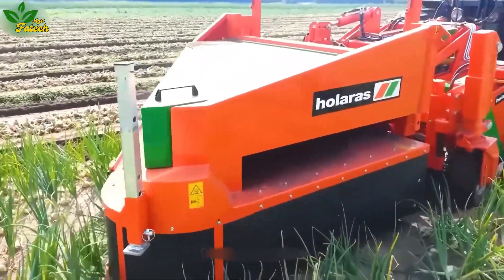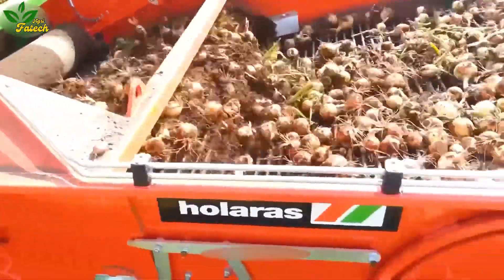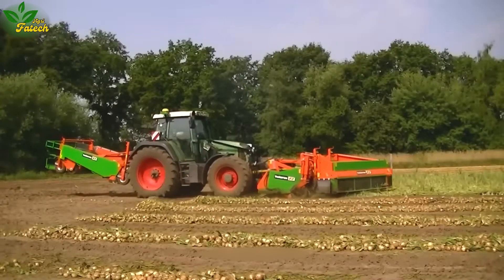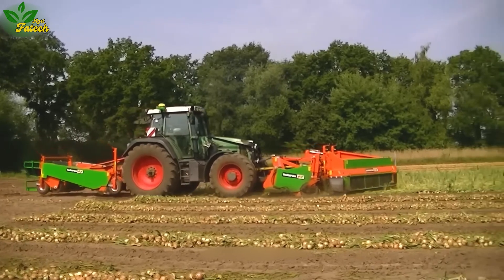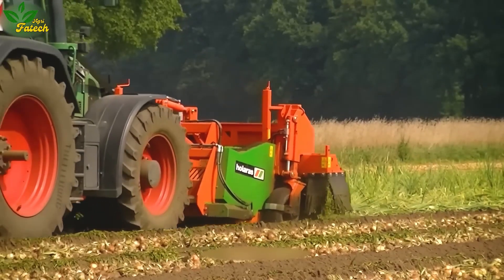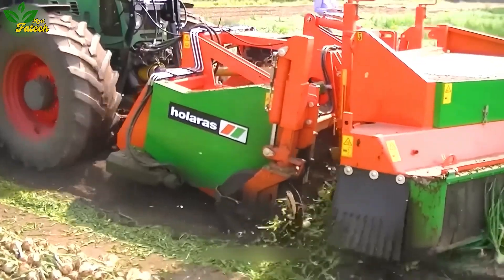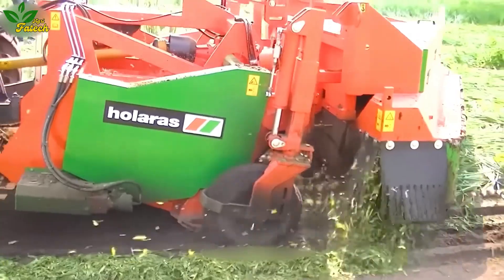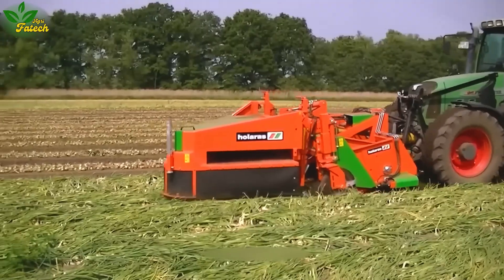Enter the onion fields with the Meyer Uendee Royer 225 Front Combi, a specialized machine designed for onion harvesting and cutting. This ingenious device, manufactured by haulers, comprises the Ian Loof Meyer and Ian Royer components. Together, they facilitate efficient and speedy onion harvesting.